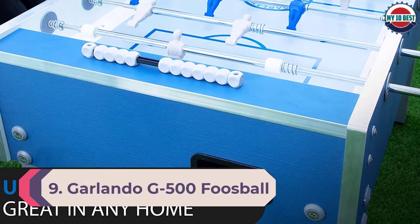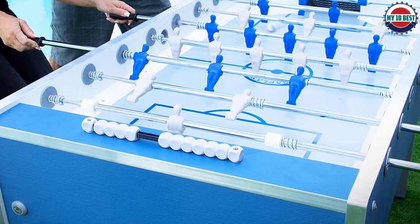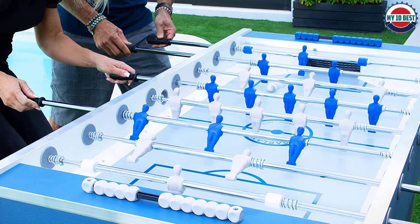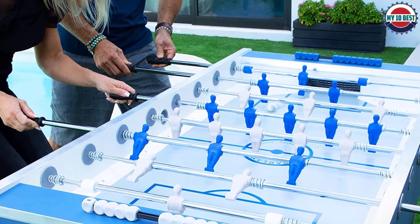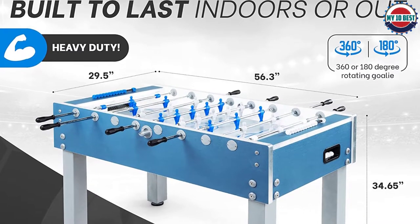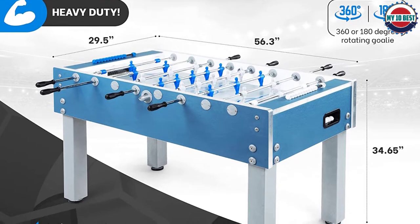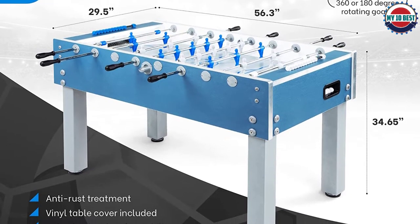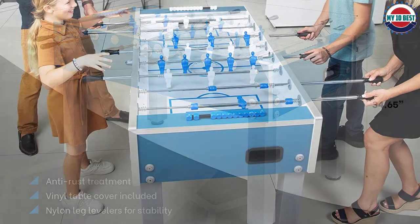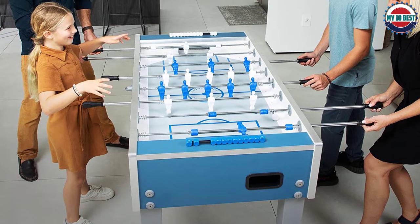Number 9: Garlando G500 Foosball Table. Growing in popularity are outdoor foosball tables — it's one of the game room activities not affected by the wind, as the balls are protected and heavy enough. The cabinet and playfield are made from high-quality marine multi-layer plywood coated with plastic laminate. The cabinet is well made, one and a quarter inch thick, and sealed using waterproof glue ensuring no water leaks through. The playing surface is also made from plastic laminate sealed with waterproof glue.